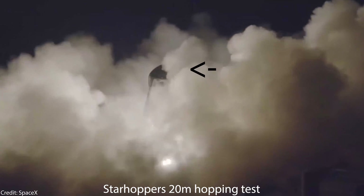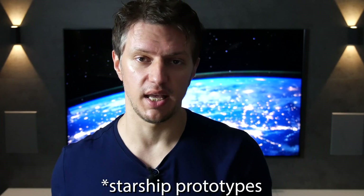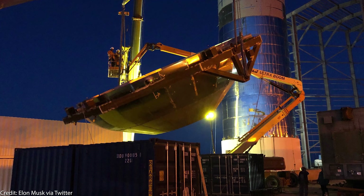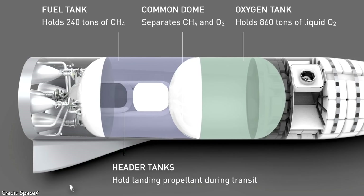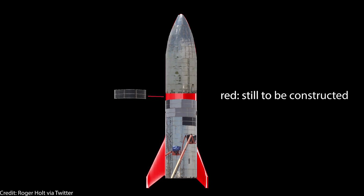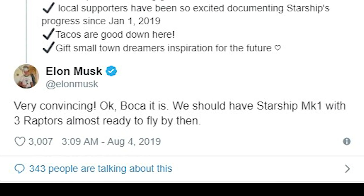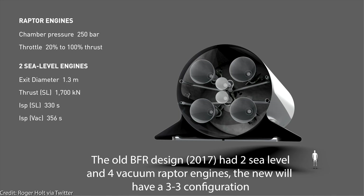While we eagerly wait for the 200-meter hopping test — which could be the last hopping test of the Star Hopper, as the Starship prototypes will take over testing afterward — those two Starship prototypes are taking more and more shape. Notably, the one in Boca Chica received the second of three tank domes ready for installation. The tank domes are the end caps of the liquified methane and oxygen fuel tank sections. Elon tweeted that for the first Starship prototype flights, three sea-level Raptor engines will be installed, and three vacuum Raptor engines will be added soon to reach the final six-engine configuration.